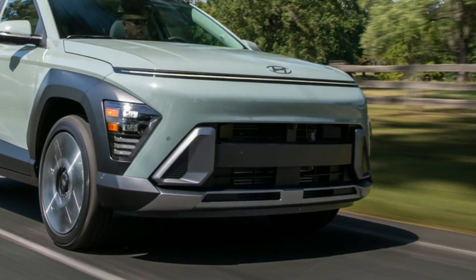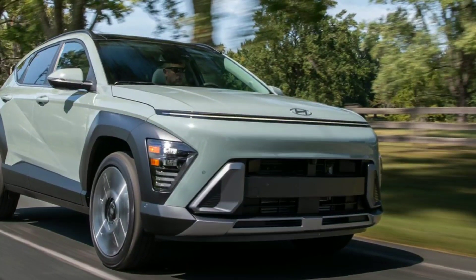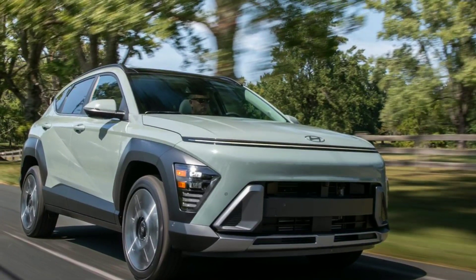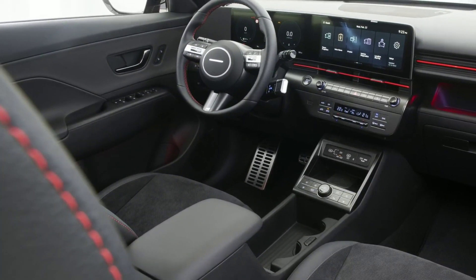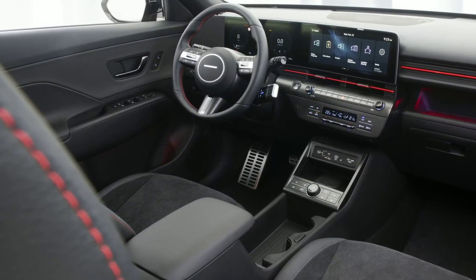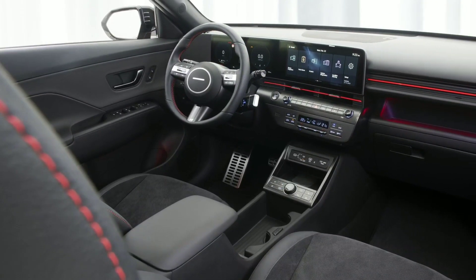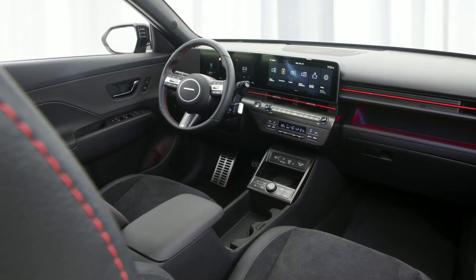New features include Digital Key 2 Touch, which allows owners to use their smartphone as a car key, a 360-degree parking camera, and a Bose premium audio system. Apple CarPlay and Android Auto smartphone integration is standard, and entry-level SE and SEL trims feature wireless connectivity. Strangely, the more expensive versions with built-in navigation systems lack wireless connectivity. However, Hyundai recently announced plans to release an OTA update that will add wireless Apple CarPlay and Android Auto to navigation-equipped models next year.